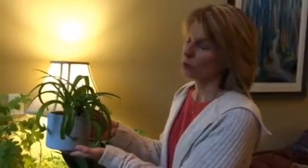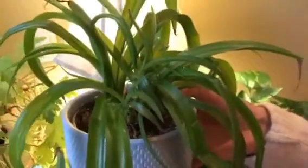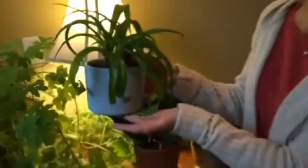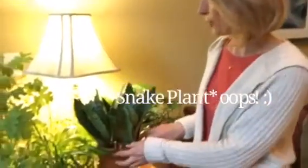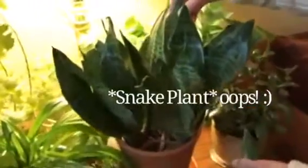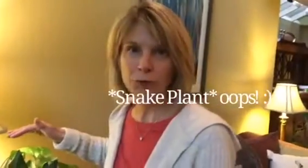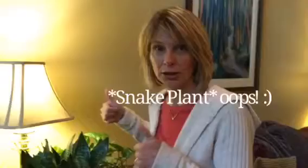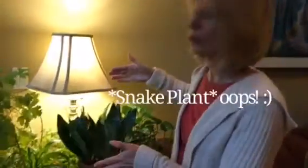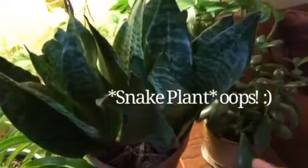My son had this up in his dorm room in college and it wasn't getting quite enough light, but as he moved home it's been improving and thriving. My grandmother also had a spider plant, so I have strong affectionate feelings toward them. It's a great low-light, easy-to-care-for, pretty foolproof plant. Low light, low water, pretty self-sufficient — great for increasing your chances of success as a plant grower.